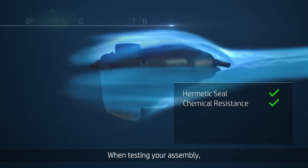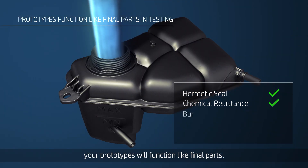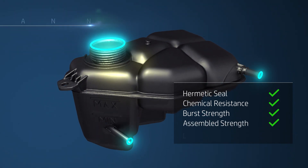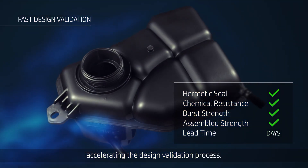When testing your assembly, your prototypes will function like final parts, accelerating the design validation process.